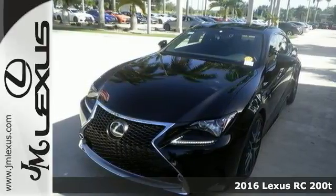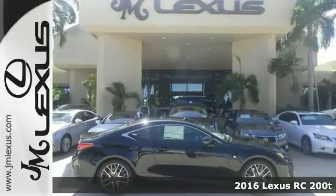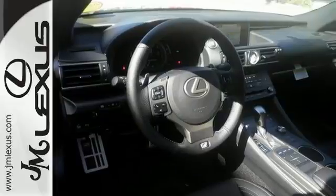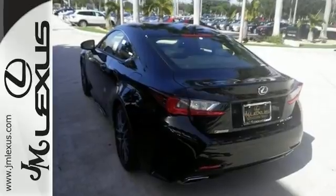Picture yourself behind the wheel of this gorgeous 2016 Lexus RC 200T and just imagine the possibilities. This classy machine offers a turbocharged engine, dual zone climate control, and hands-free Bluetooth.